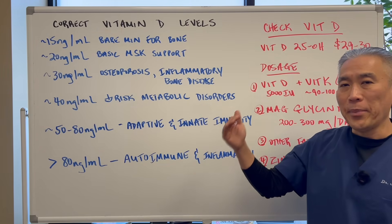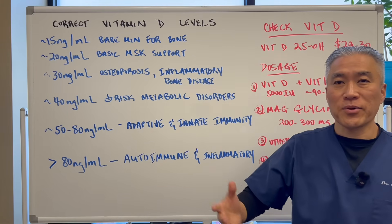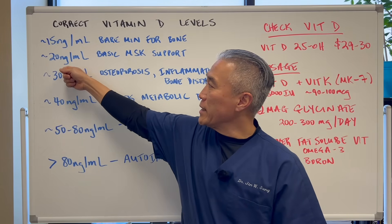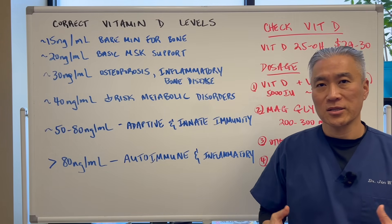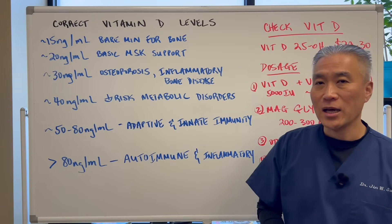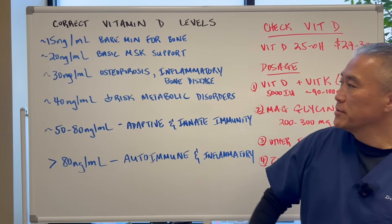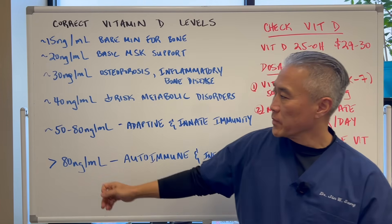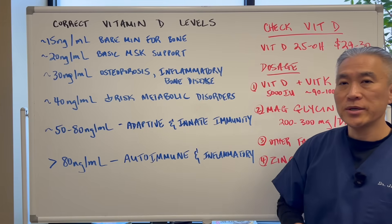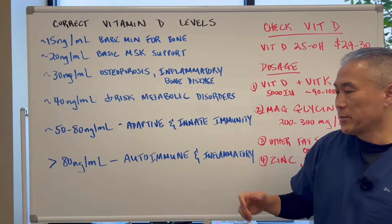In order to keep our bare minimum health for our bones is approximately 15 nanograms per milliliter — basically preventing rickets, preventing osteomalacia, or weakening of the bones. Approximately 20 nanograms is your basic need for musculoskeletal support, balance, and strength of muscles. You want 30 nanograms to prevent osteoporosis and inflammatory bone diseases. 40 nanograms decreases your risk for metabolic disorders. 50 to 60 nanograms is starting to really hit your sweet spot for adaptive and innate immunity. And then above 80 nanograms, you can start impacting autoimmune disease and inflammatory conditions.